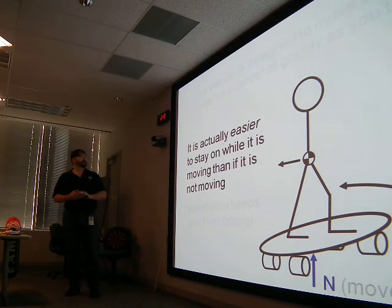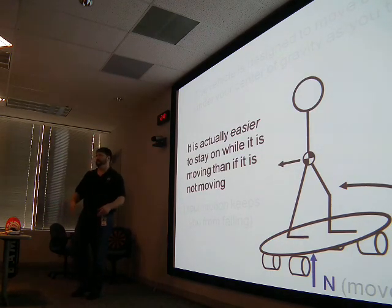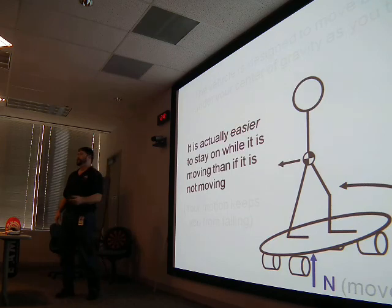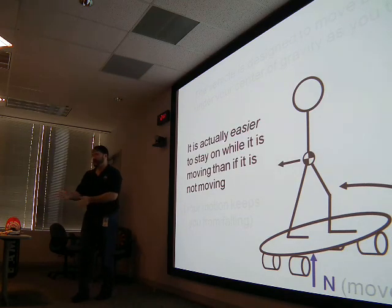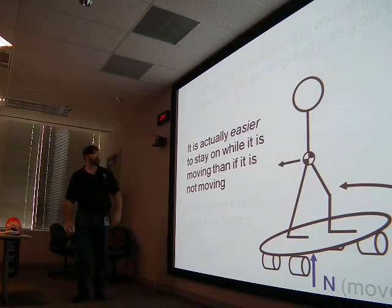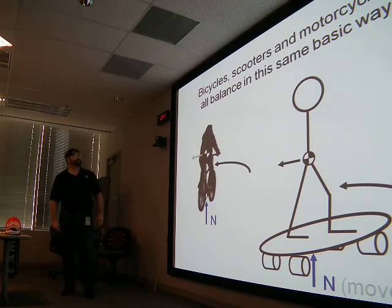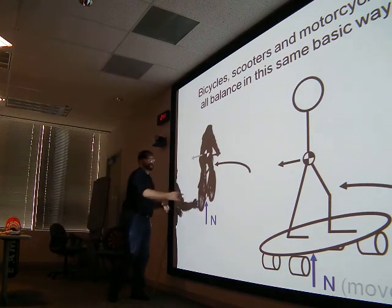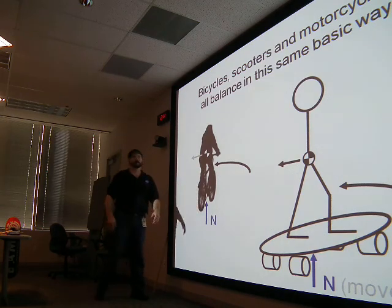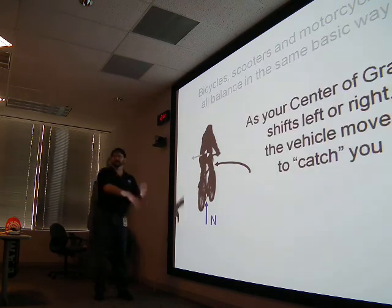It's actually easier to stay on a board while it's moving instead of trying to balance it statically — like riding a bike. Have you ever tried to sit on a bike without moving? It's really hard. But it's much easier when it's moving forward because you can dynamically balance. When your center of gravity moves to the left, the wheel turns left and the bike comes back underneath you. Falling and catching.